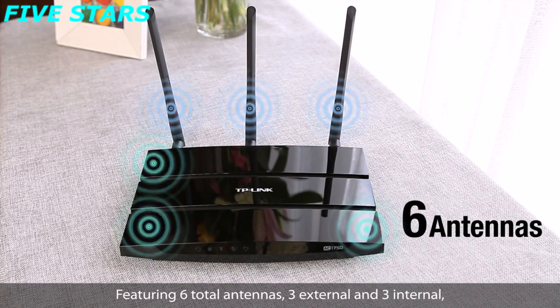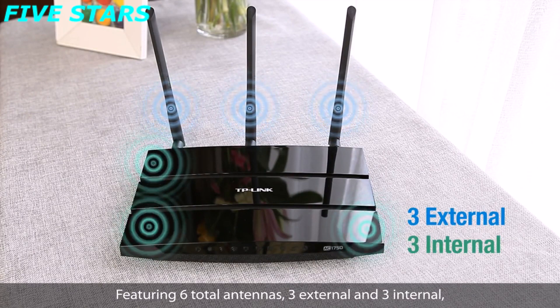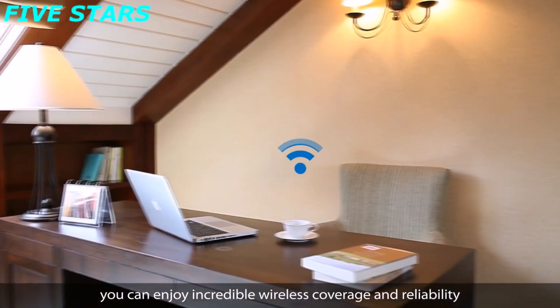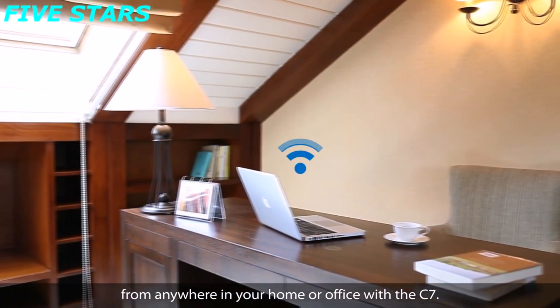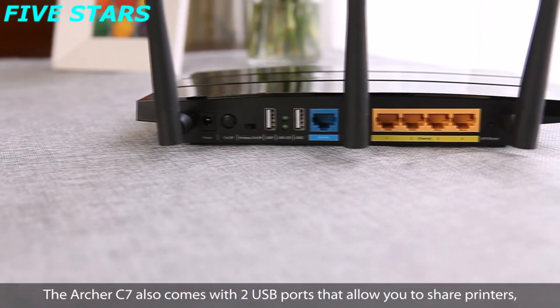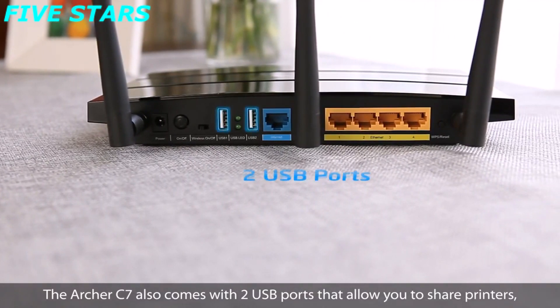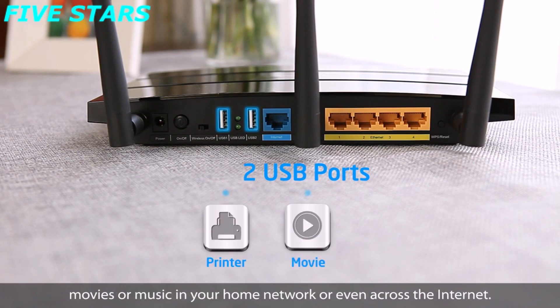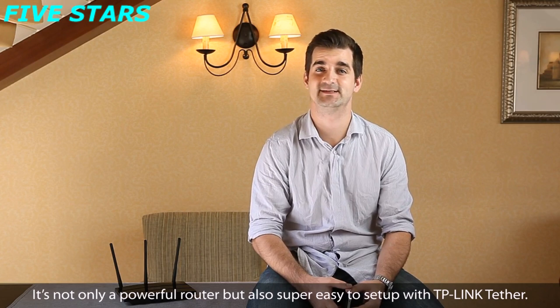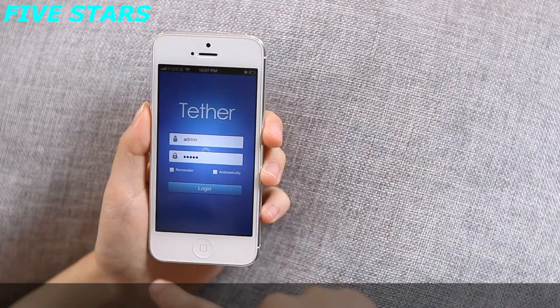Featuring six total antennas — three external and three internal — you can enjoy incredible wireless coverage and reliability from anywhere in your home or office with the C7. The Archer C7 also comes with two USB ports that allow you to share printers, movies or music in your home network or even across the internet. It's not only a powerful router, but also super easy to set up with TP-Link Tether.